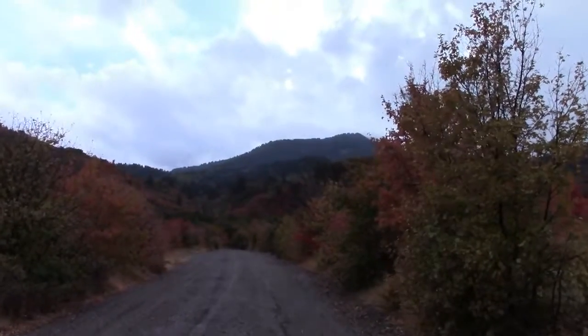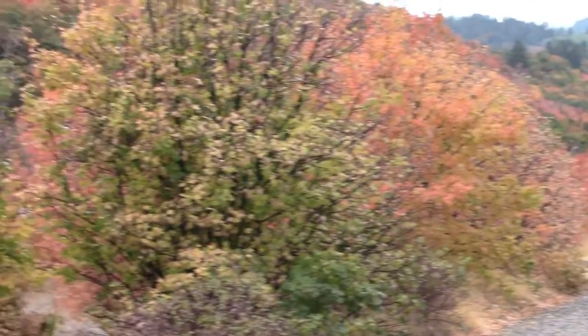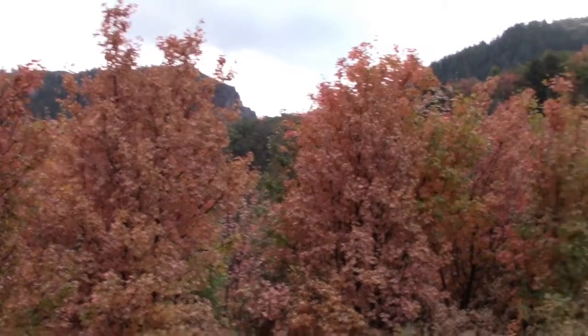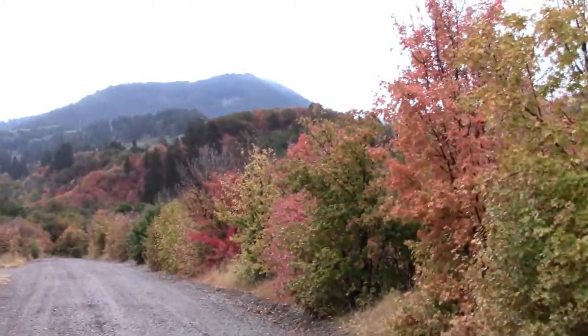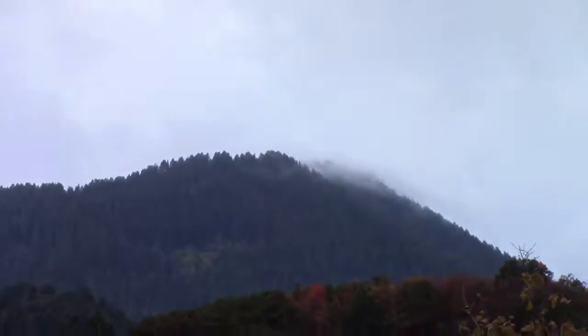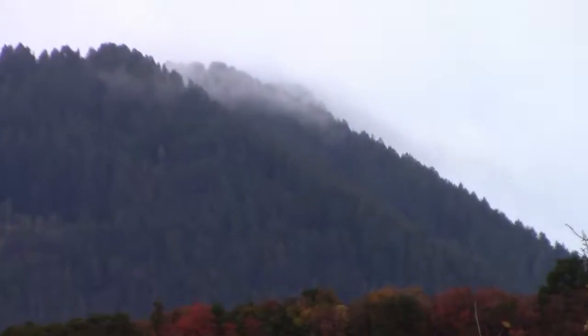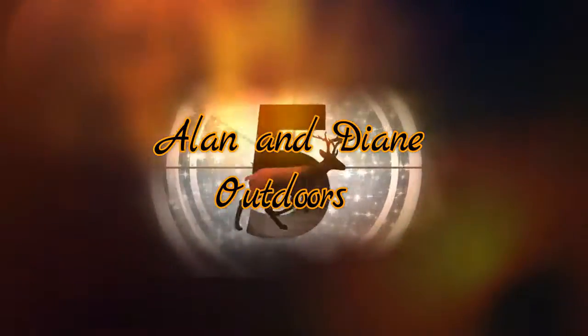There's where we were — clear up there. It looks like it might have snowed up there since we came down. The clouds are right on the tips of where we were. Alright, well — another trip. Talk to you guys later.